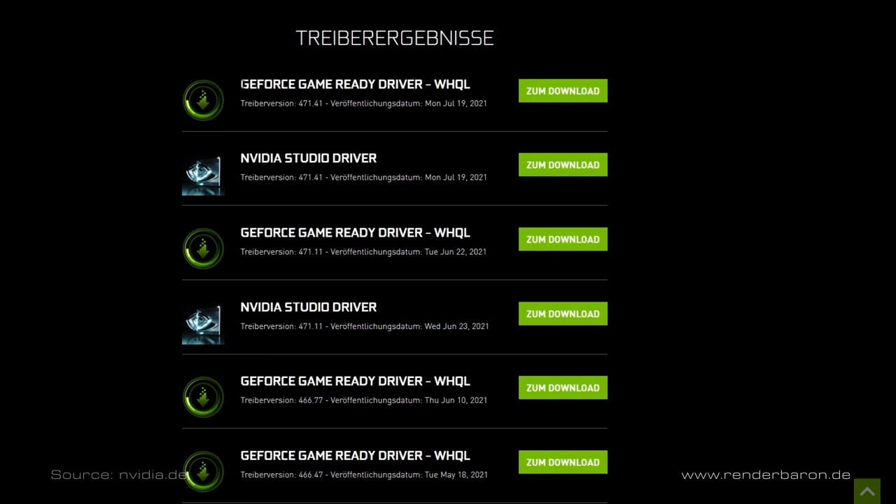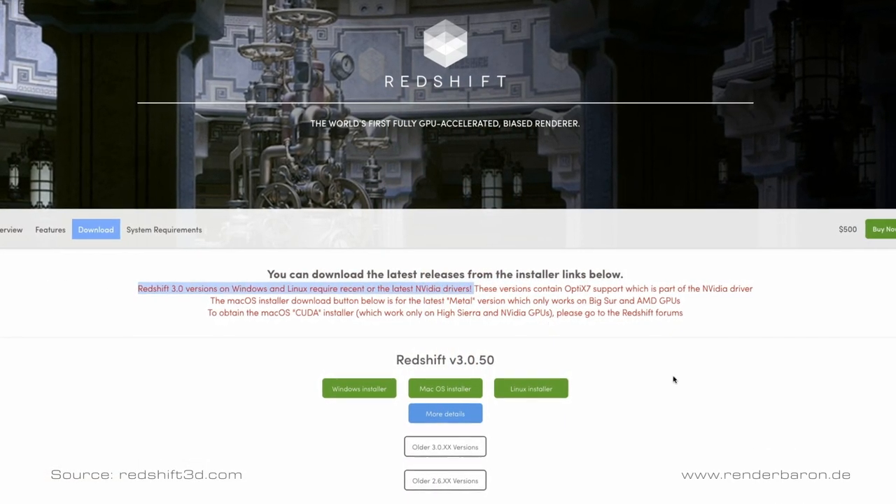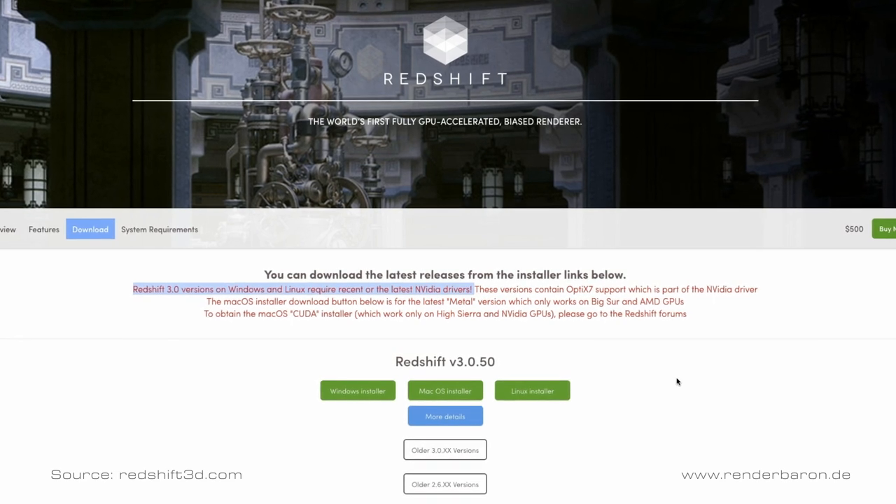By the way, the Redshift render performance hardly differs between the NVIDIA GameReady and NVIDIA Studio Drivers. The Studio Driver caused a performance gain of just around 2 percent. This makes sense — they are exactly the same as the GameReady Drivers, but with a few days' delay due to intensive testing in certain Pro Apps. So considering Maxon's recommendation to always use the latest version of Redshift with the latest drivers, the use of GameReady Drivers is the best choice.